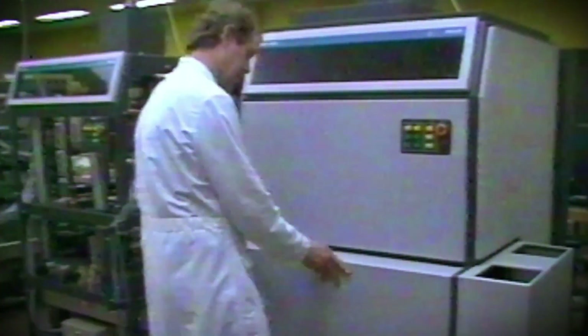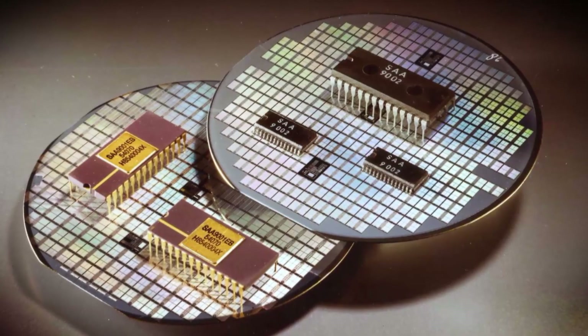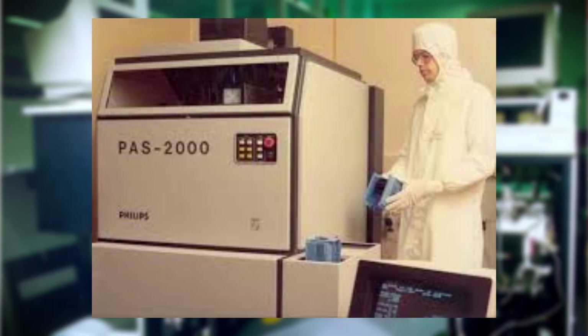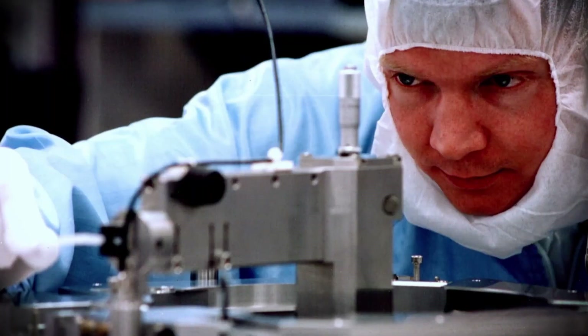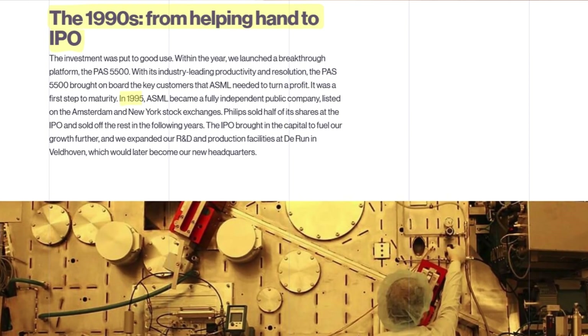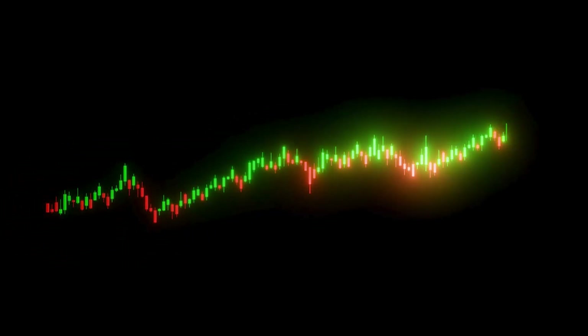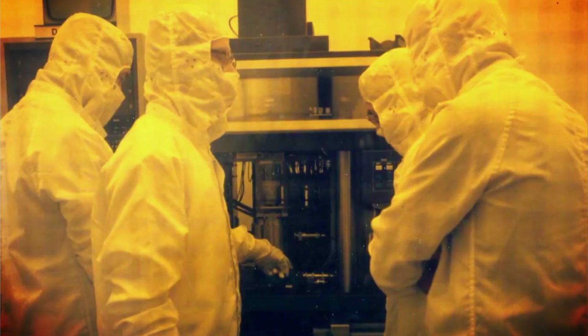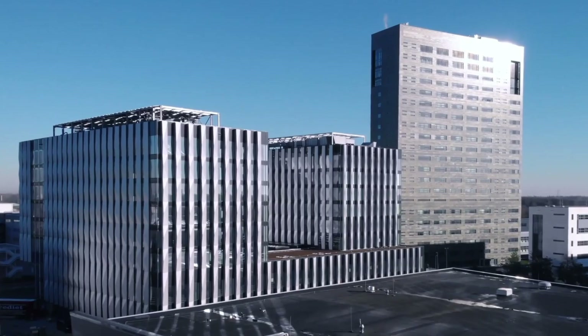Along the years, the company grew with financial backing from both Philips and ASMI. In the first year, ASML launched their first lithography machine, the PAS 2000 Stepper. In the decade that followed, ASML launched their breakthrough lithography machine, and the company eventually went public in 1995, being listed on the Amsterdam and New York stock exchanges. This independence brought in much-needed capital for future growth and expanded production facilities in Veldhoven, which is now the company's headquarters.